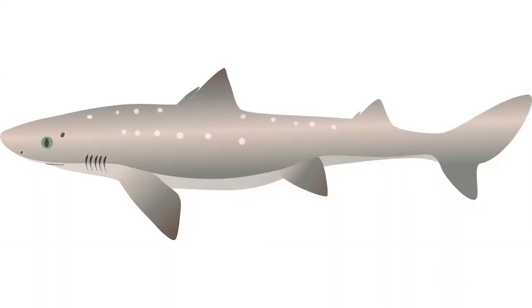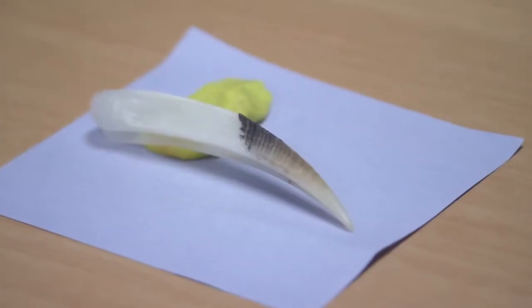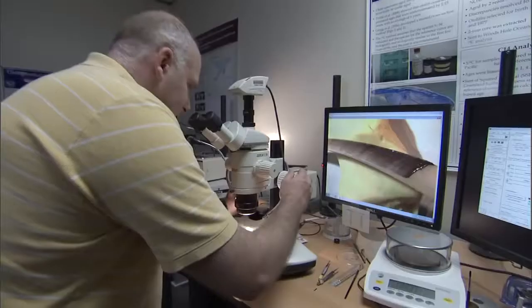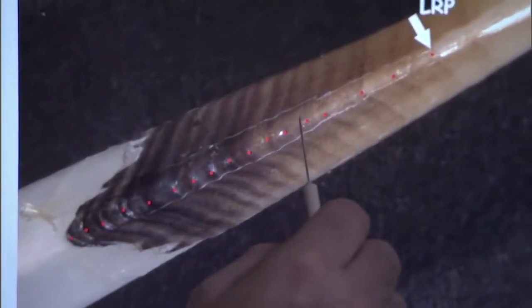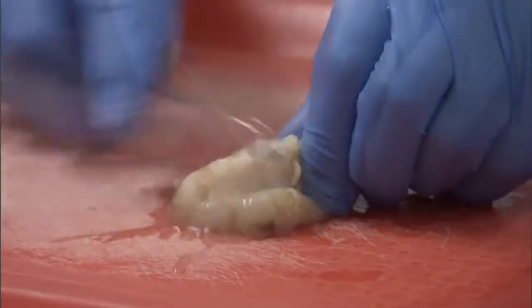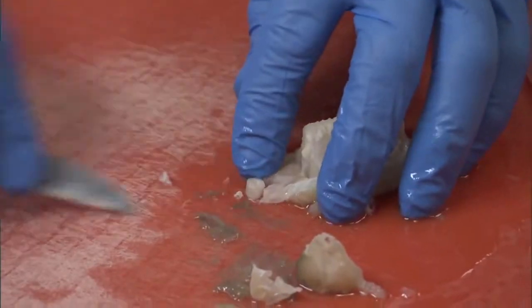Spiny dogfish are named because they have these two dorsal fin spines, and the spine has an enamel gland on it that deposits a dark enamel coating. That has an annular variation, which is what we use to count the number of years on it, like counting tree rings. Then there's the vertebrae, which is like a spinal column, but not quite, and the vertebrae are what we are investigating now for aging spiny dogfish.